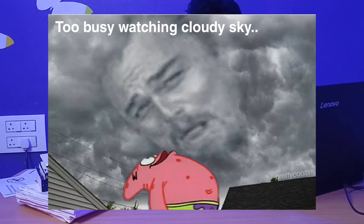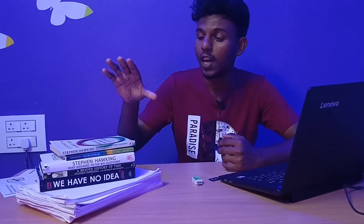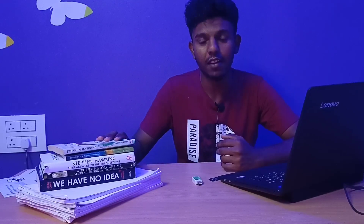Hello everyone, it's really good to see you all back after a really long time. I've been busy in the past few months and I'll be explaining why. I'll be discussing the best books to study astronomy at home and how you can get all the books I have right here absolutely for free. I'm planning a giveaway — just stick to the end of the video to find out.